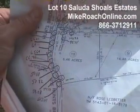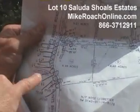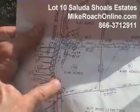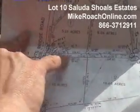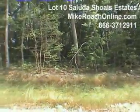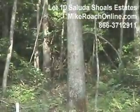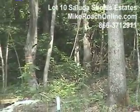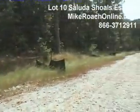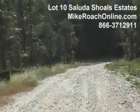Here we are at lot 10. This one's got just a ton of road frontage. Huntsbridge Road, which is the main road coming into the community, you've got about 600 feet down in this area. And then coming up the road here, you've got another 400 feet just up this road. You've got yellow and orange tape on the tree up the hill, and that'll take you all the way down to Huntsbridge Road. Tremendous amount of frontage.